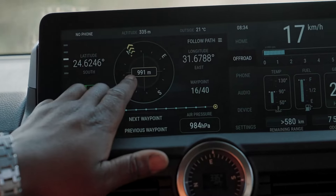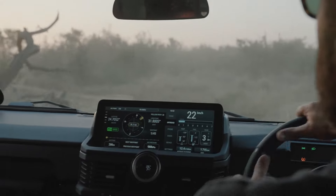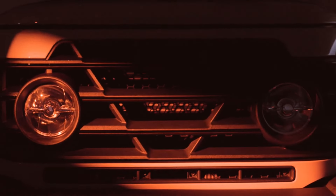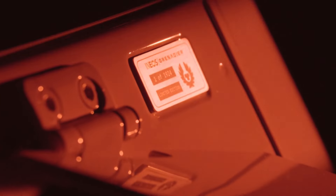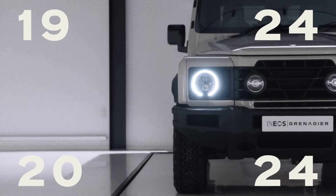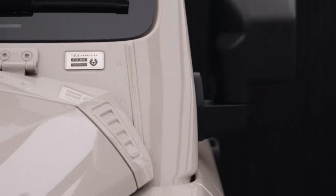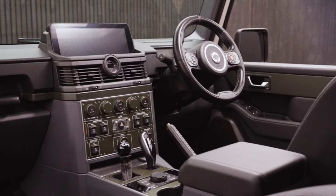The spacious cargo area, with its practical layout and numerous tie-down points, ensures that you can carry all your gear securely and efficiently. The INEOS Grenadier 2024 is not just a vehicle — it is a lifestyle statement. It embodies the spirit of adventure and the pursuit of the extraordinary. Whether you are exploring remote wilderness, embarking on a cross-country road trip, or simply navigating the urban jungle, the Grenadier is your steadfast companion. So, are you ready to unleash the beast within? The INEOS Grenadier 2024 is waiting to take you on the ultimate adventure — get behind the wheel, feel the power, and experience the thrill of true off-road mastery. This is not just a journey; it is an expedition into the heart of excitement and discovery.